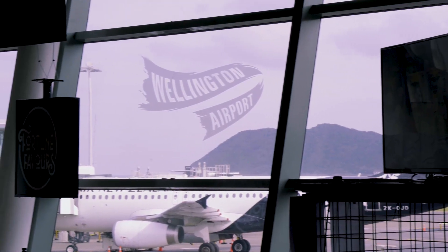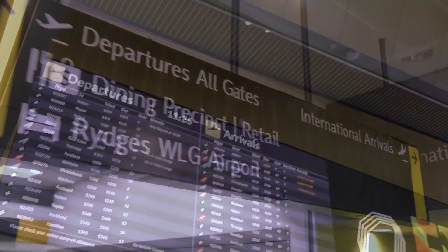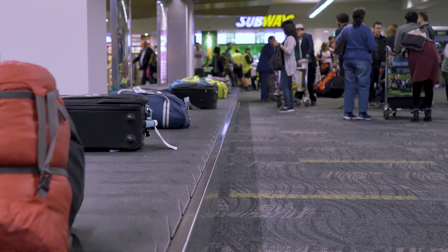We've shifted into an integrated operations centre along with the airlines and aviation security, and in our plans we would like to see more international carriers come through to Wellington Airport. The Vivo product with the R8 upgrade is a big part of that journey.